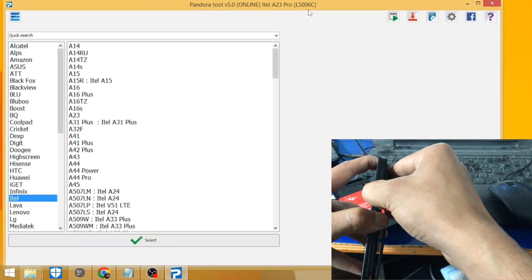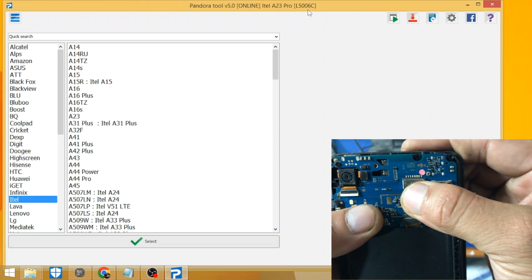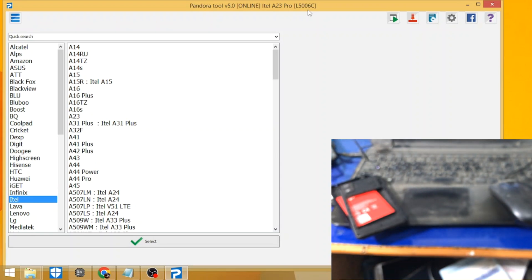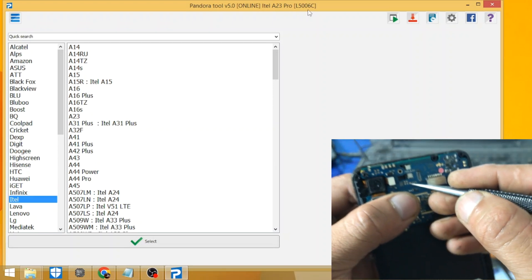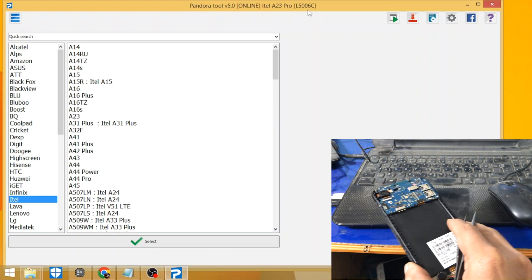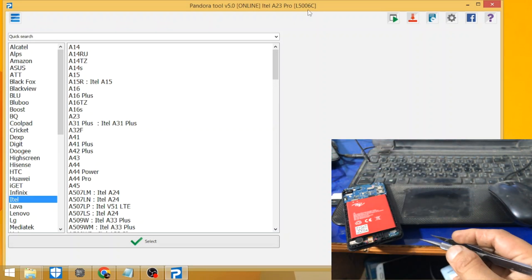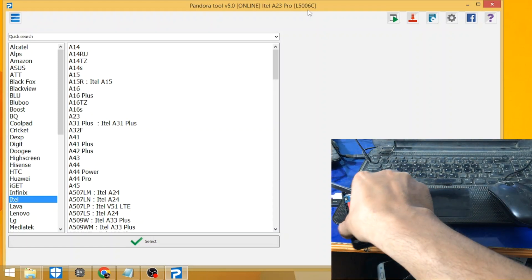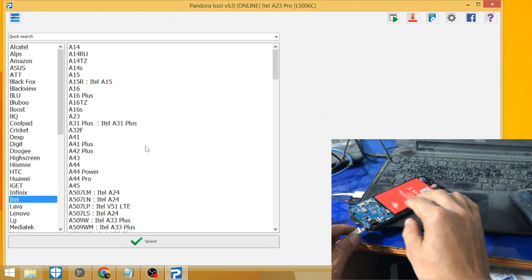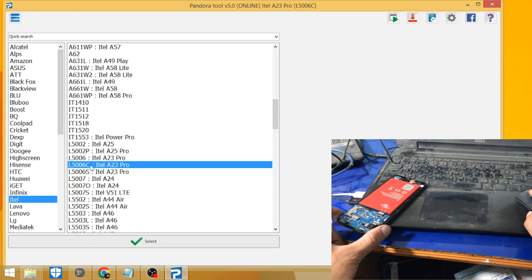Need device disassembly for short test point. Showing device disassembly for short test point.